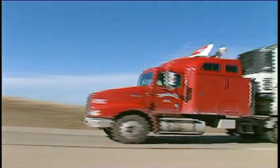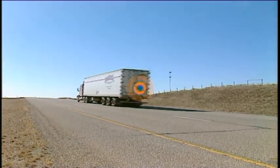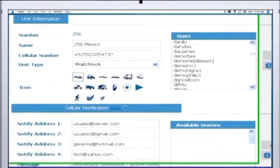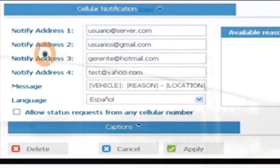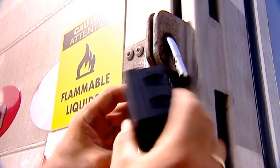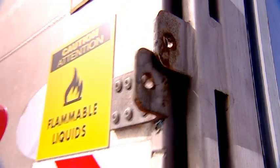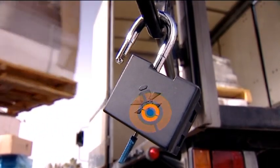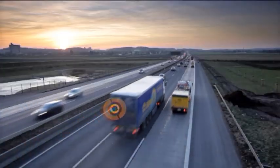WatchLock tracks your containers in real-time and reports any movement deviating from the preset itinerary. Once you define port locations and timetables through WatchLock's user-friendly software, the system will stand guard and contact you only in case of an unscheduled divergence. Every opening of the container is logged, indicating time and place. The data is available to you at all times.